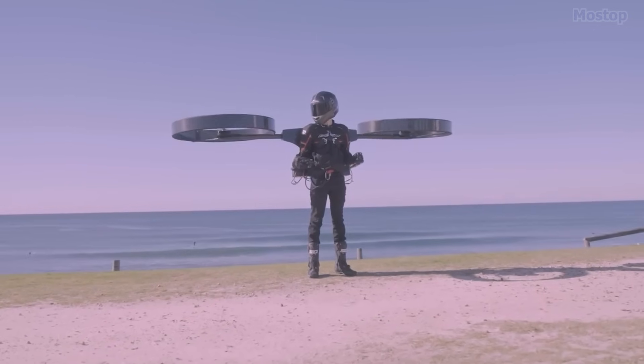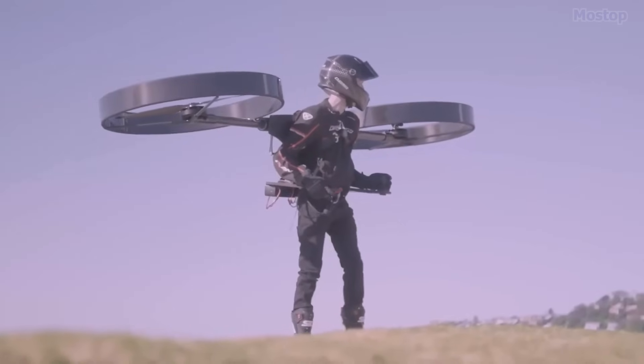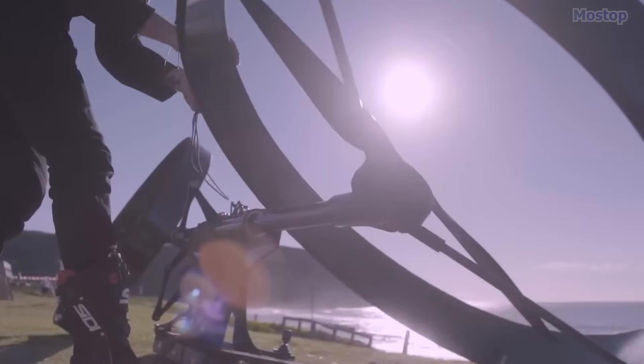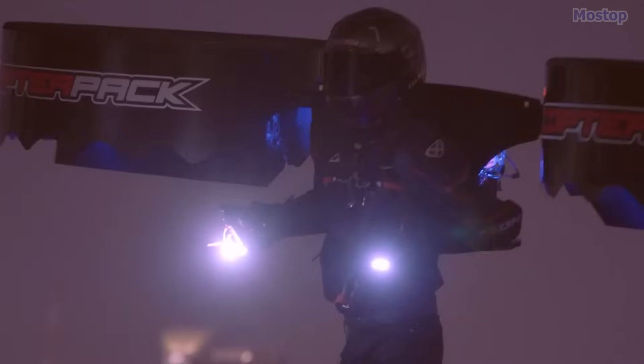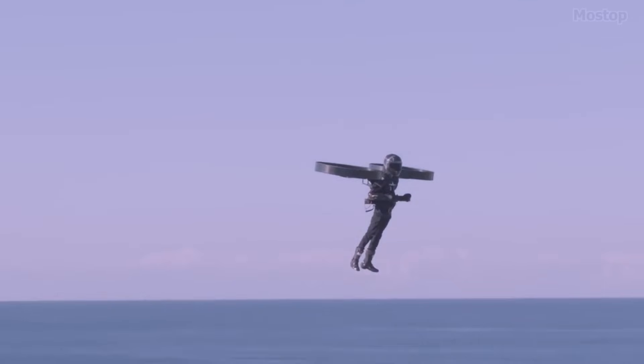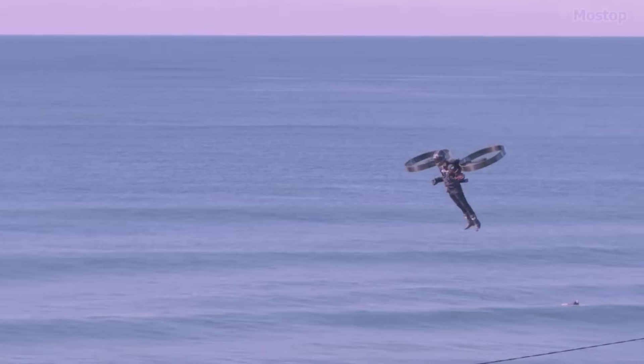The helicopter operates with two relatively large rotors, each about three feet in diameter, connected by carbon-fibre tubes to a rigid-framed backpack. This backpack also houses underslung battery packs and flat armrests with hand controls that allow the pilot to manage direction, speed, and propulsion.